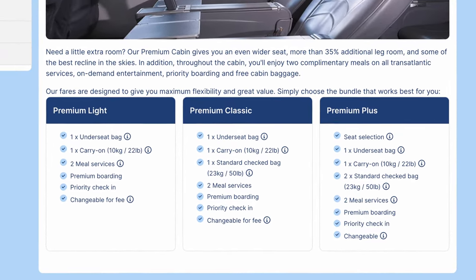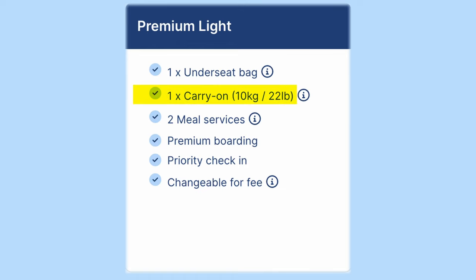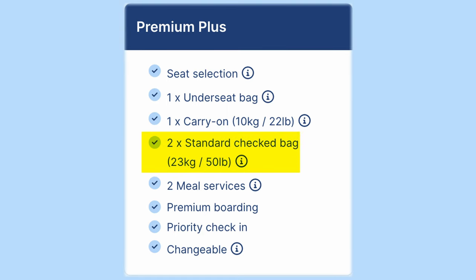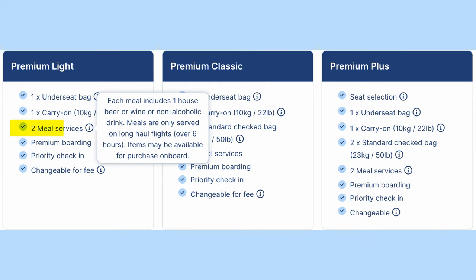The only difference is the amount of luggage you can have with you. Light only comes with carry-on luggage of 10 kilos. Classic comes with one checked-in luggage of 23 kilos. Plus comes with two checked-in luggage each of 23 kilos. All premium classes have two meal services included on flights over six hours. Note that there is no unlimited drinks — only one beer, wine, or soda is included.